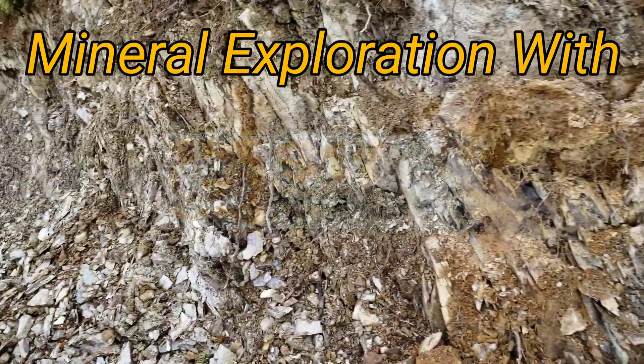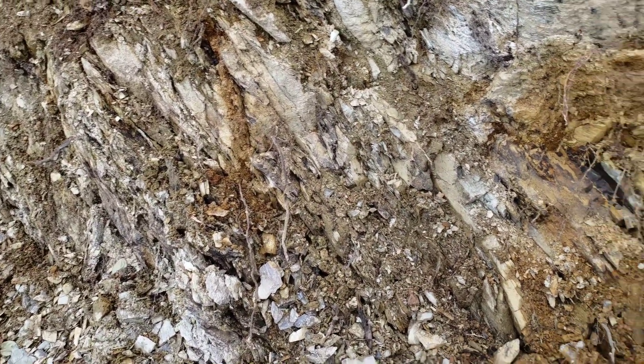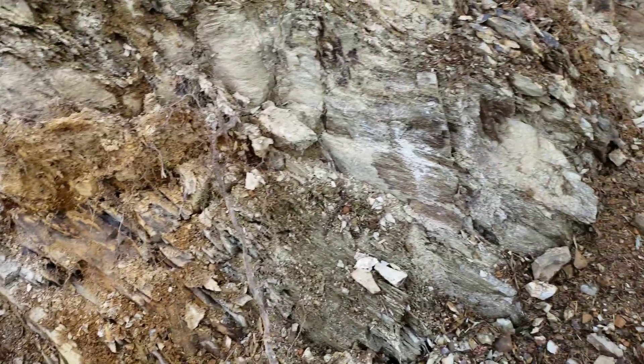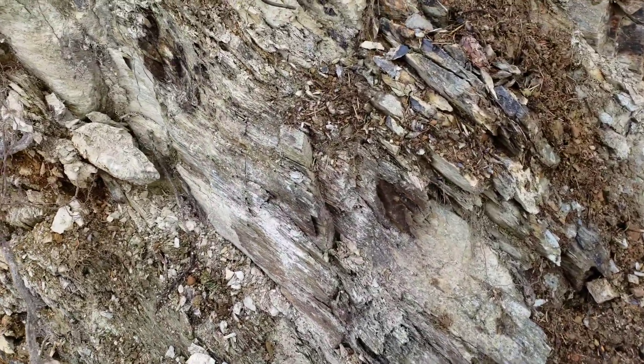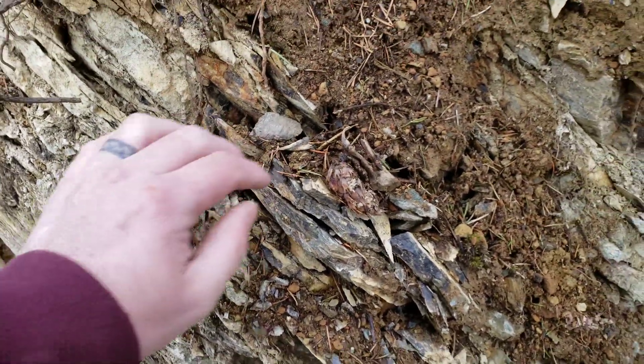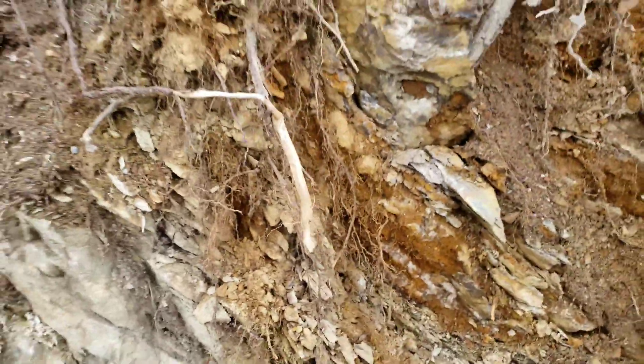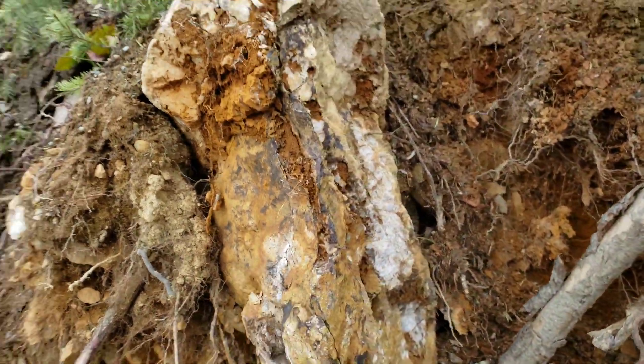What you have here is an exposure of schists. You can see the foliations in your schists, and right here you have a quartz vein cutting through your schists.